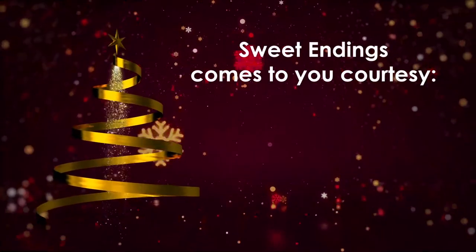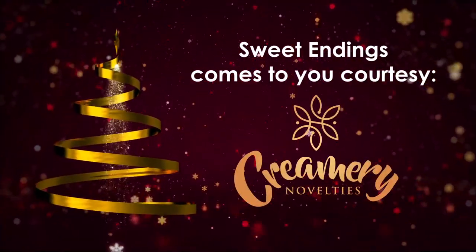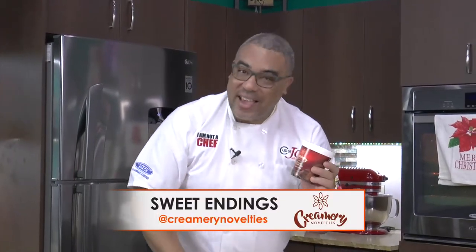Sweet Endings comes to you courtesy of Creamery Novelties Ice Cream. Hi guys, I hope you had as much fun as we did in that last segment. They say all good things must come to a sweet ending, and Sweet Endings today is brought to you by the folks at Creamery Novelties Ice Cream.